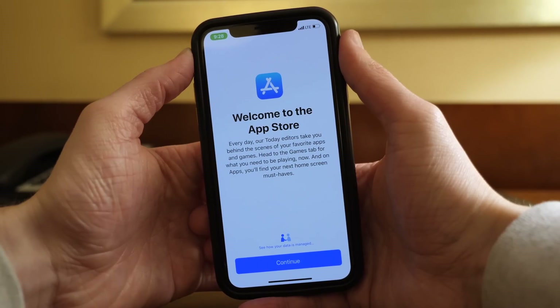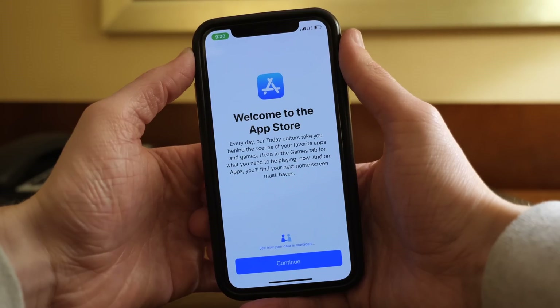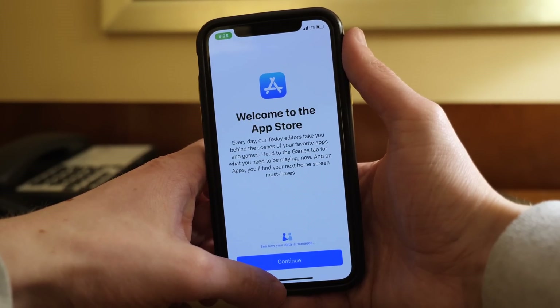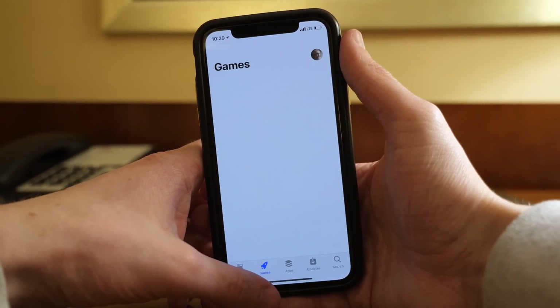This is a change that seems kind of random. I didn't really miss a splash screen in the first place, but it's a nice way to remind people that we're featuring new apps and games every single day in the Today tab, and you can go to the Games and Apps tabs to find apps that Apple thinks you should be using.